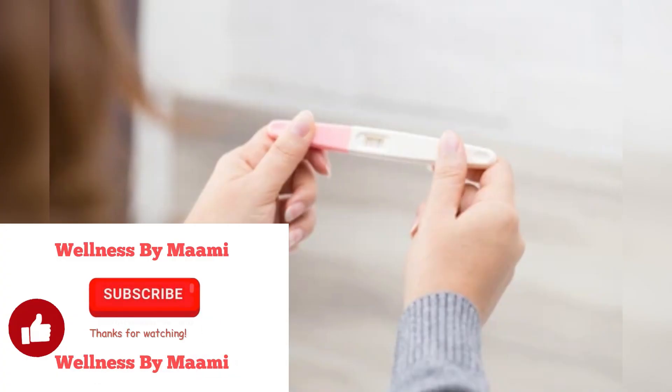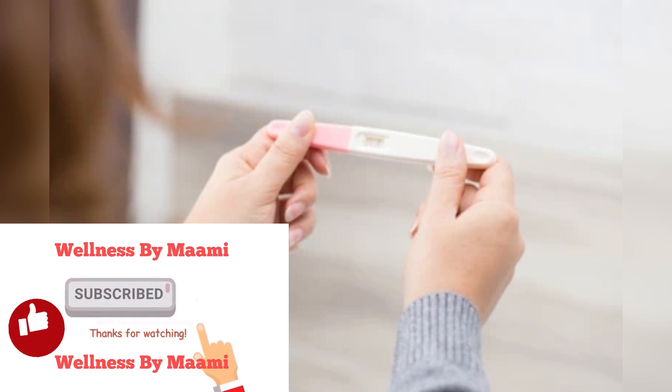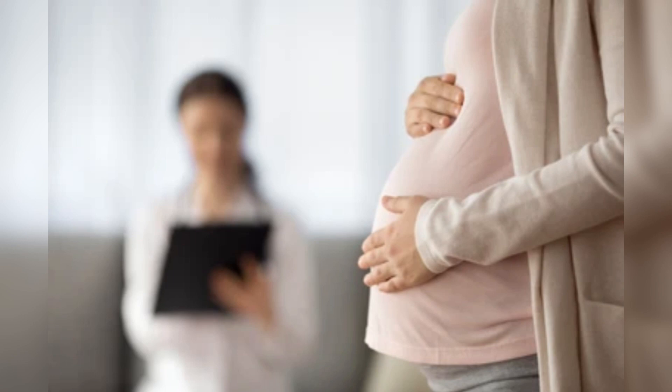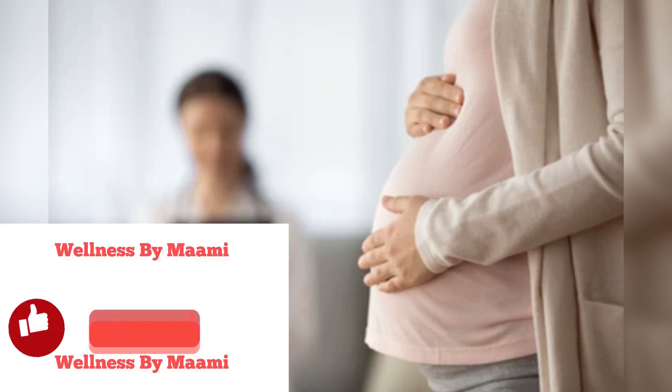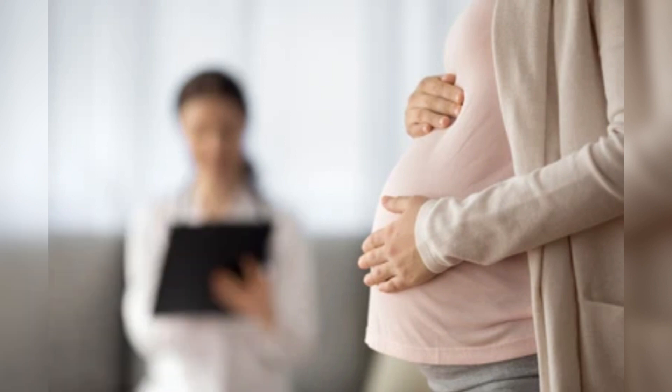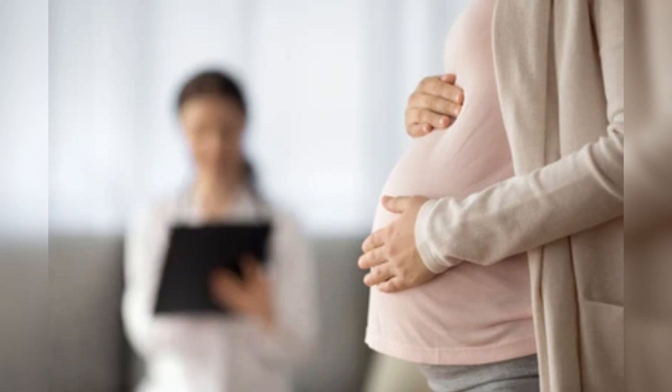In the first few weeks of pregnancy, you may not even realize that you are pregnant and symptoms can go unnoticed. However, if you are trying for a baby, there are certain things you can do to help you conceive and ensure your baby develops healthily from the start. Taking supplements such as folic acid, 400 mg a day until 12 weeks, and vitamin D while you're trying to get pregnant and during your pregnancy can help your baby's development and reduce the risk of neural tube birth defects.